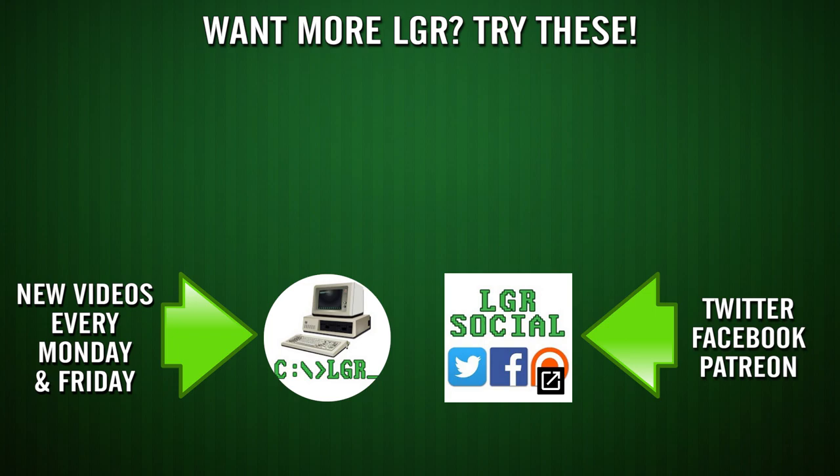And if you enjoyed this episode of LGR, perhaps you'd like to see some of my others. There are new videos every Monday and Friday, as well as previous ones on the 80s, 90s, and 2000s, so check them out if you'd like. And as always, thank you very much for watching!